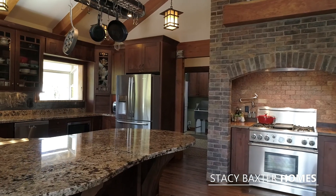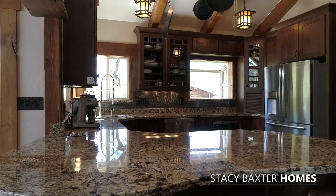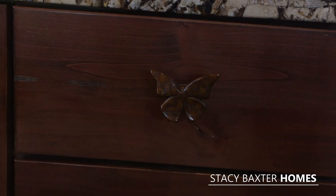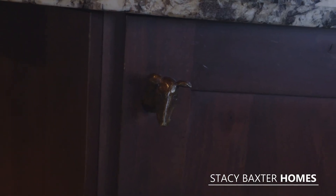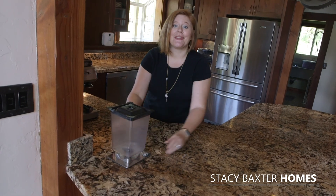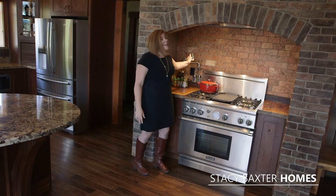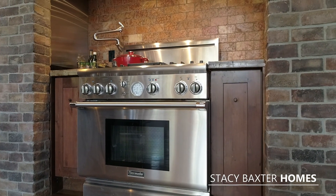The builder spared no expense, from the Thomasville cabinets to the custom steel backsplash to these amazing custom cut granite counters. They commissioned all of the cabinet hardware from Soko Studios in San Francisco. There's even a Blendtec blender built right into the counter. You'll love cooking on the Thermidor gas range, and of course it has a pot filler. These wood counters were even flown in from Brazil.